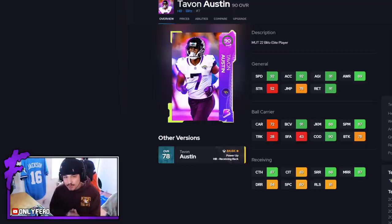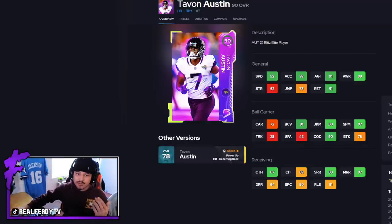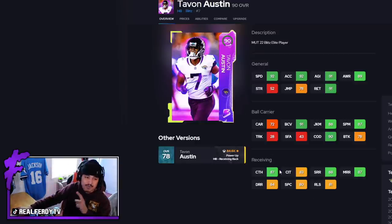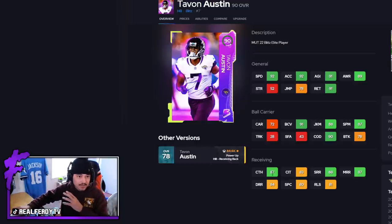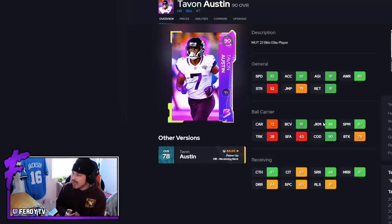That is going to do it for the Tavon Austin gameplay. You guys saw for yourself how good this card actually is. I do recommend putting backfield master on him for those super glitchy routes out of the backfield. The reason this card is so good is these receiving stats — 88 short route running, 87 mid, 87 catching — are not just good for a budget card, they're good for any back in the game including super high overall guys. He also has good speed, good COD, and at 5'8" he is super hard to tackle. Tavon Austin is a budget card that everyone should try getting their hands on because he is the real deal.